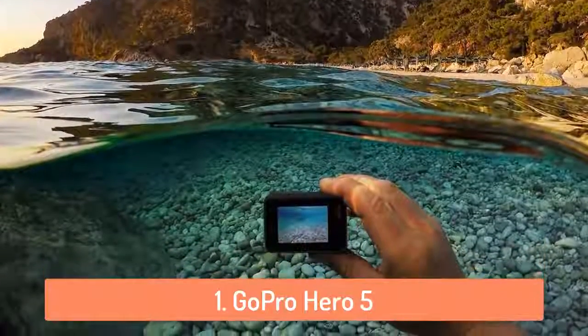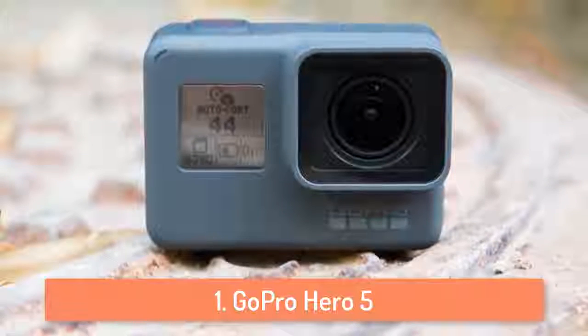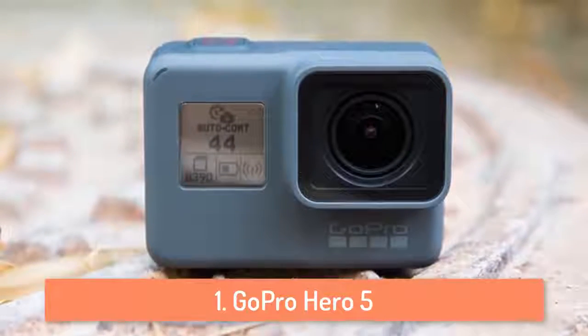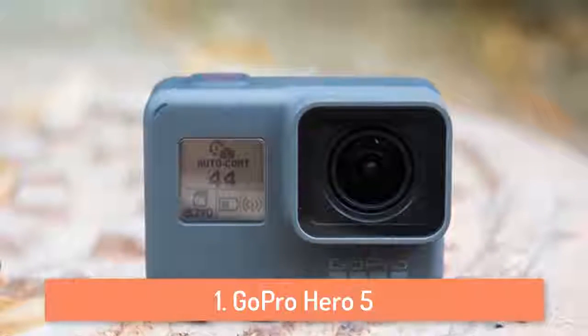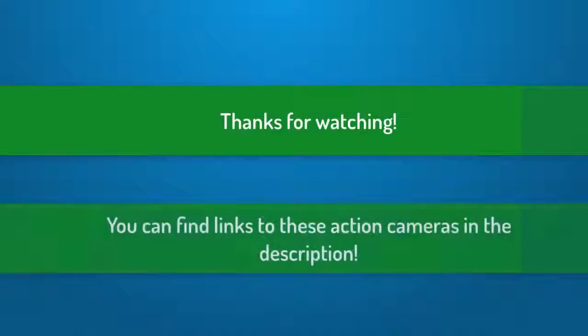The GoPro Hero 5 features a 2 inch touch display from which you can preview and playback your shots, and you can also use the voice control feature to give it simple voice commands. Thank you for watching guys, I hope you liked this video. If this video helped you please leave a like and subscribe, and if you have any questions leave a comment below and I'll get back to you as soon as I can. Thank you again for watching and I'll see you next time.